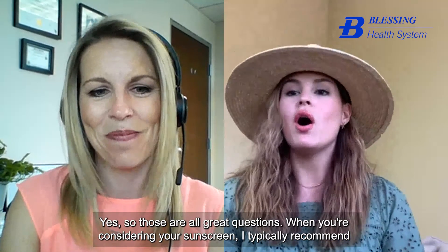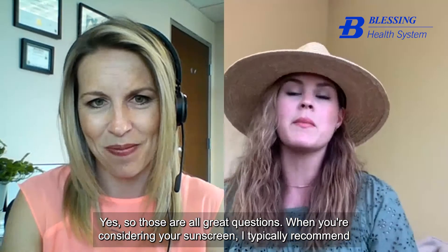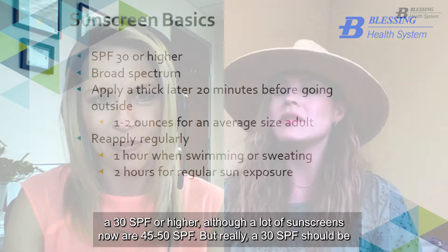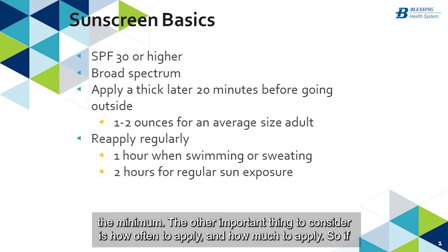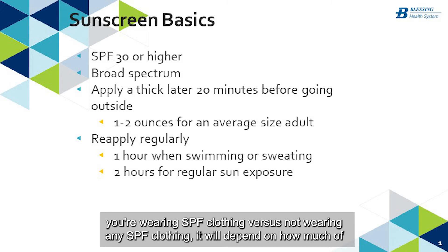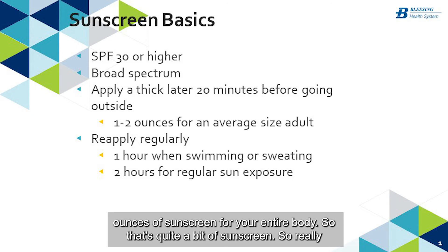When considering sunscreen, I typically recommend 30 SPF or higher. A lot of sunscreens now are 45 or 50 SPF, but 30 SPF should be the minimum. As for how much to apply, it depends on whether you're wearing SPF clothing. For an average-size adult, you should really be using one to two ounces of sunscreen for your entire body.